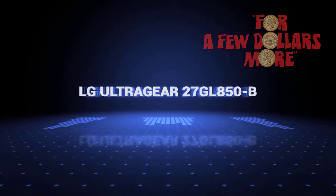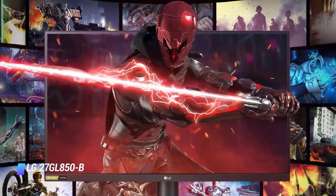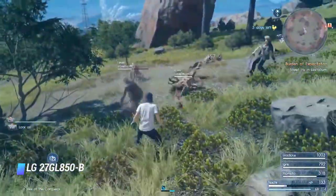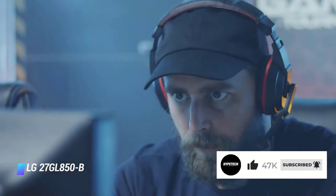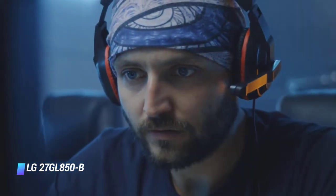Coming in at number 2: LG 27GL850B. If you're looking for a monitor with a great response time, check out the LG 27GL850B. Its ergonomics are worse than the number one on this list, but despite having a lower refresh rate, the LG has a better response time at its max refresh rate and the response time is much better at 60Hz, which is great for console gamers. Like our top pick, it has an IPS panel, so it has wide viewing angles that come at the cost of its dark room performance, which isn't good due to the disappointing contrast and poor black uniformity. However, it performs well in bright rooms thanks to its good reflection handling and good peak brightness.